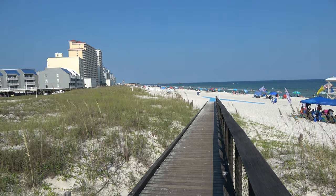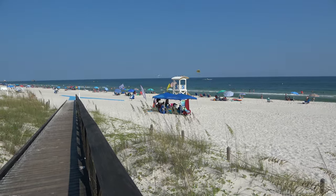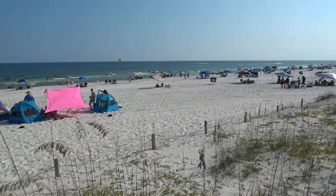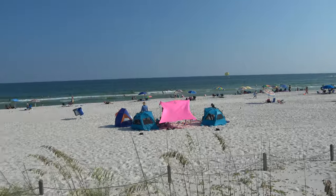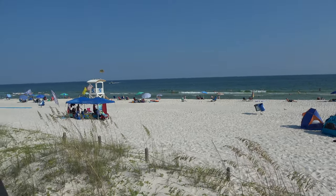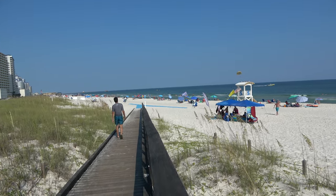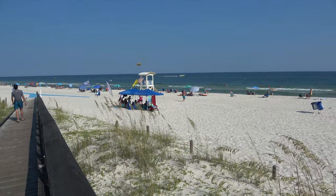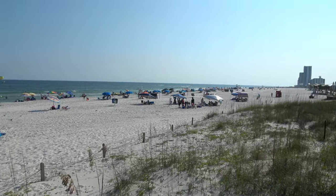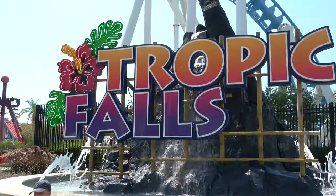Hi everyone, good afternoon from Gulf Shores, Alabama. In this video we're going to show you everything there is to do here in the Gulf Shores area — from the amusement parks and water parks to the animal attractions, food, drinks, mini golf, and more. We start, of course, where you would naturally begin: the beach. It's a big, long, beautiful beach with very soft white sand and plenty of public beach access points.